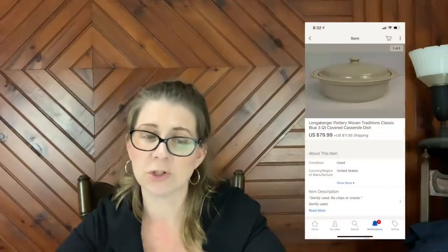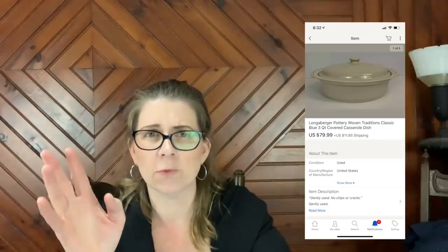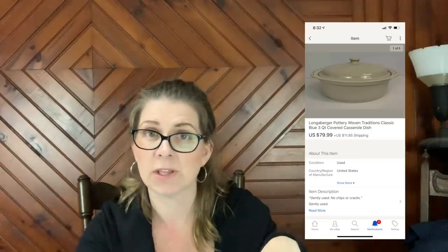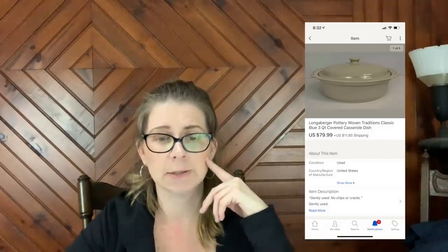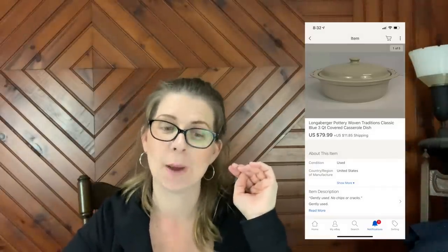Next item sold is a Longaberger pottery Woven Traditions classic blue three-quart covered casserole dish. If you watched my Craigslist reseller haul video, this was in that lot — I bought all of this Longaberger pottery in the classic Woven Traditions blue pattern for $150. I've already sold close to $200 worth and now with this piece closer to $300, and I still have pieces listed. This sold for $79.99 plus shipping.